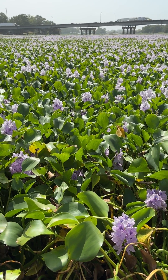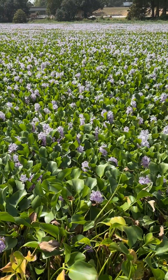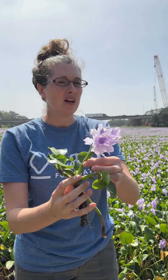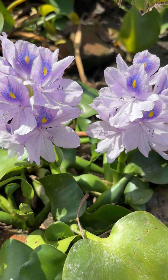You'll see behind me the invasive aquatic free-floating plant, water hyacinth. This plant is an invasive species in quite a few places, but in Louisiana in particular, this has become a huge problem. It's a free-floating plant. It was introduced to Louisiana in the 1800s at the World's Fair because of this beautiful purple flower.